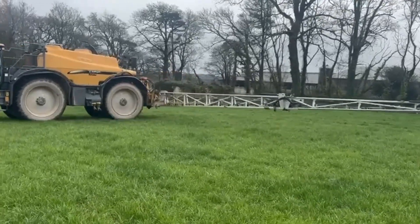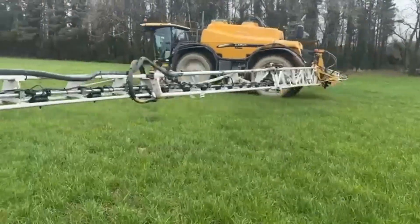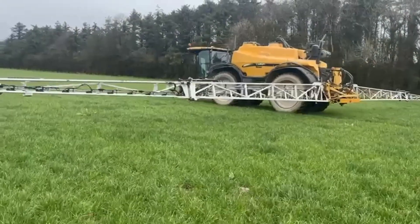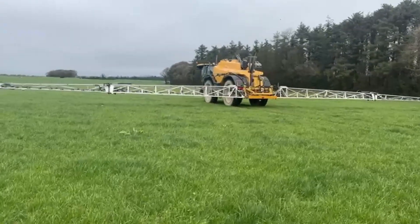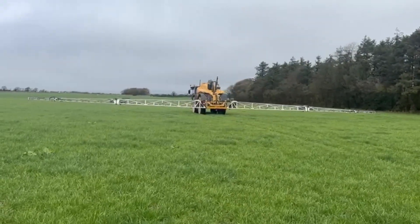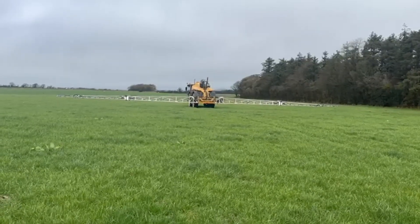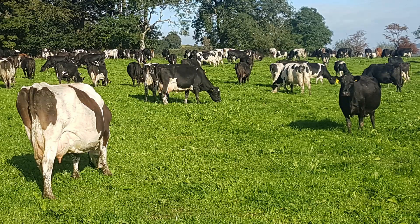What we found with the foliar is that cows were actually really willing to graze the foliar-applied side of the trial more willingly than the granular. Some days you'd have cows in a paddock where 45% was foliar, 45% was granular, and 10% was control, and all bar two or three cows are grazing the foliar and the control. They have such a high preference for grazing the foliar applied - the palatability is really affected by granular nitrogen.